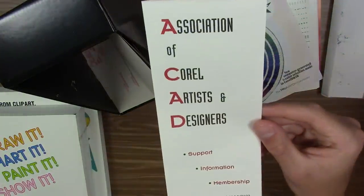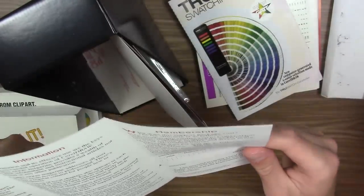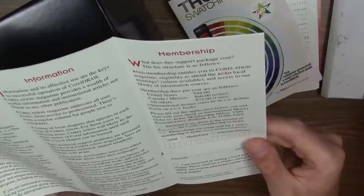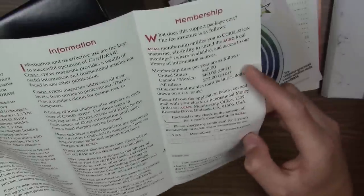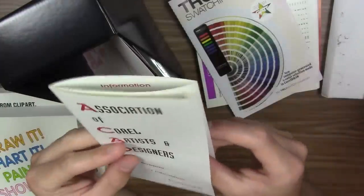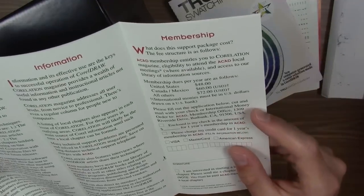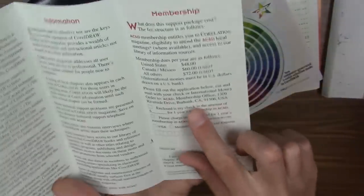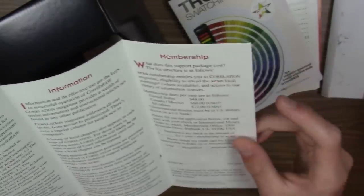Right here we have the Association of Corel Artists and Designers — a membership club offering support and information. It costs $48 per year for people in the U.S. People in Canada and Mexico had to pay $60 USD — more money in their own country for a Canadian software company's product. This appears to have been a U.S.-based organization out of Burbank, California. People outside of North America had to pay $72 USD.